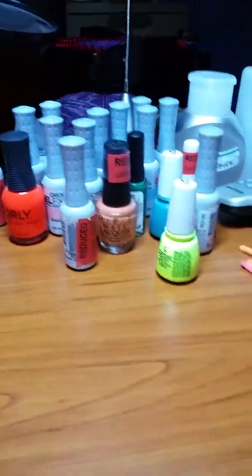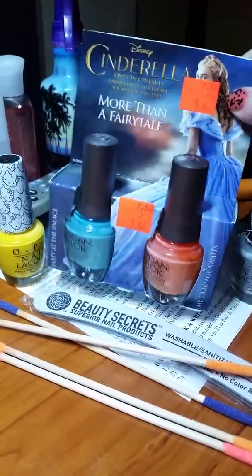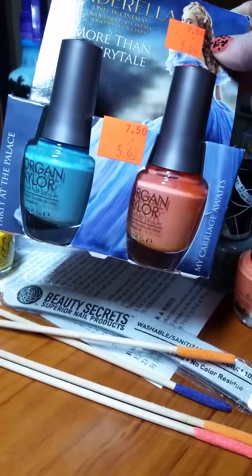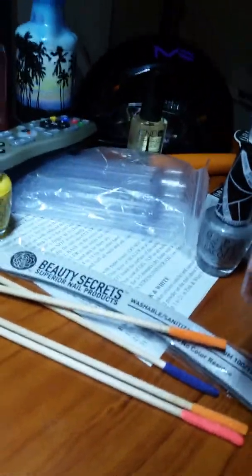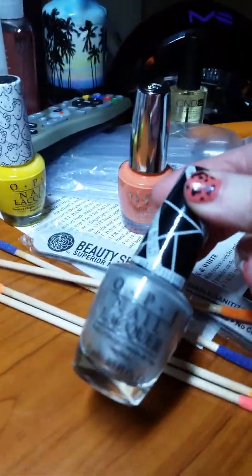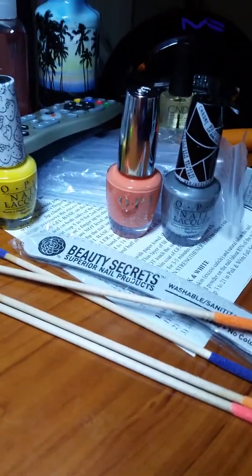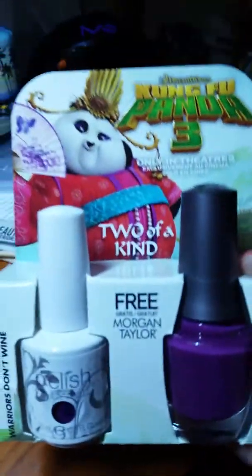That's all the Sally's stuff and this is all the Cosmoprof stuff. This was on sale — Cinderella — the two colors are 'Party at the Palace' and 'My Carriage Awaits.' I love these colors, they're absolutely gorgeous. Then we have the OPI 'The Sun Never Sets,' which is nice. This came in with a base coat for 99 cents because it's also on clearance at Sally's.